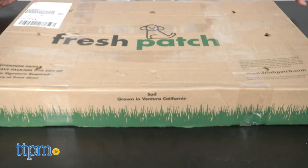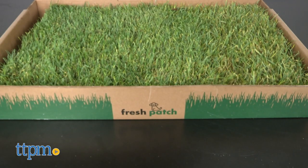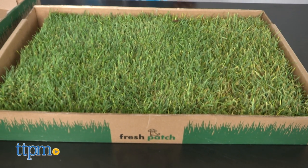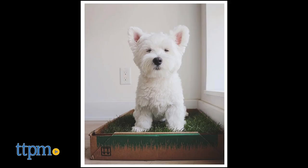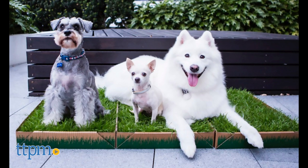You know, nothing delights me more than seeing a product or service that helps out busy pet parents who have unpredictable schedules or helps aging pet parents who ponder surrender because of their own physical limitations. Well, Fresh Patch covers both.